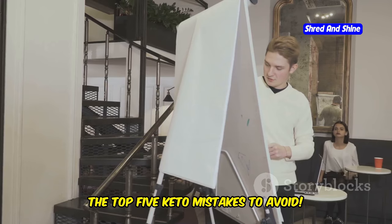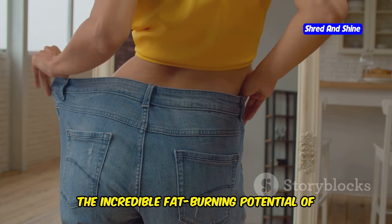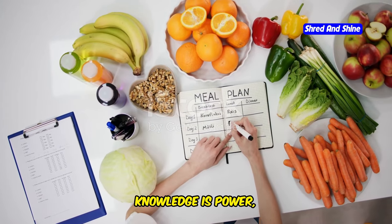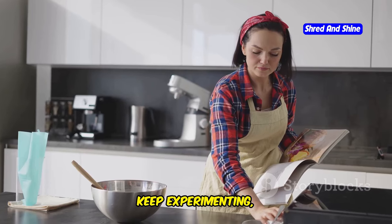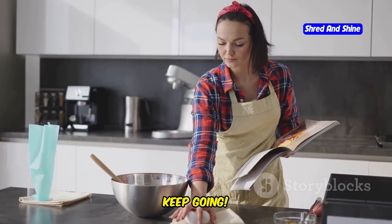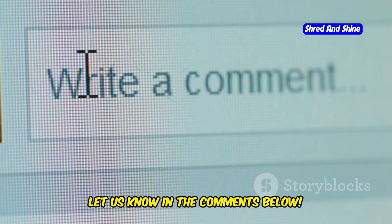There you have it — the top 5 keto mistakes to avoid. By steering clear of these pitfalls, you'll be well on your way to unlocking the incredible fat-burning potential of the ketogenic diet. Knowledge is power, and now you have the power to make informed choices that support your health and wellness goals. Keep experimenting, keep learning, and most importantly, keep going. What has been your biggest challenge on the keto diet? Let us know in the comments below.